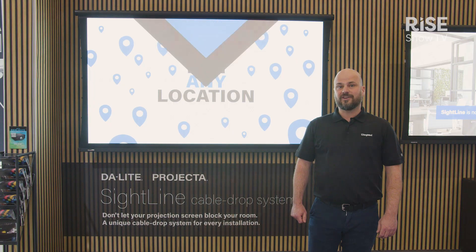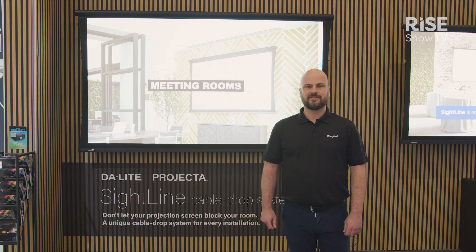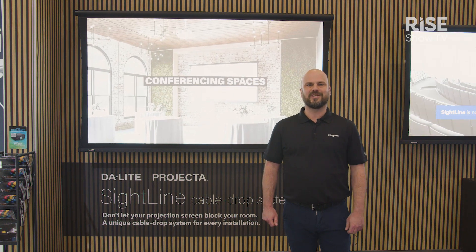If you want more information on Sightline, you can go to the Legrand AV website. I hope to see you on the booth, or I hope to see you next year.